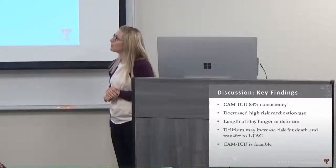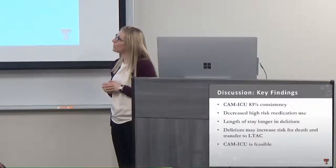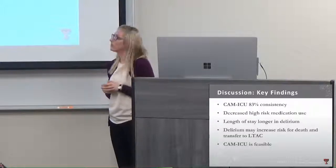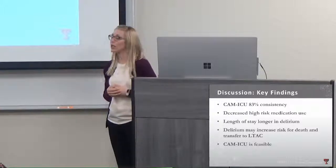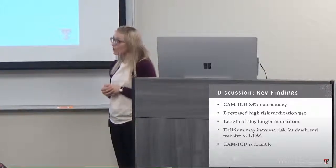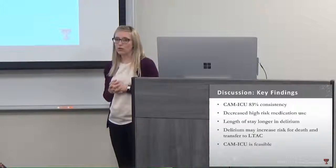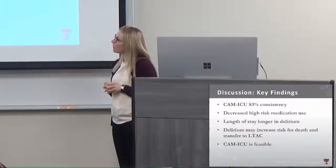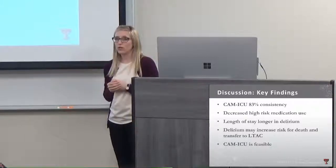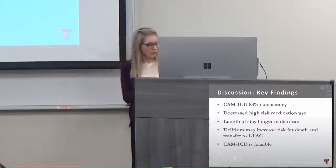Key findings: the CAM-ICU achieved 83% consistency — a huge accomplishment. We made significant progress in training nurses and improving comfort level. We were able to significantly decrease high-risk medication use in both groups. Length of stay was longer in the delirium group, though we didn't change that metric, but we're hopeful it will improve over time. Delirium appeared to increase the risk for death and transfer to long-term acute care, which is something to continue monitoring.